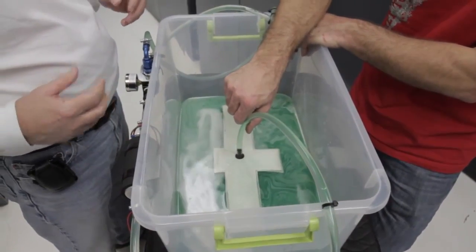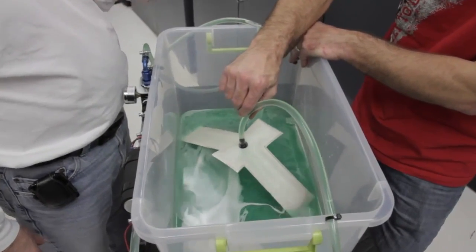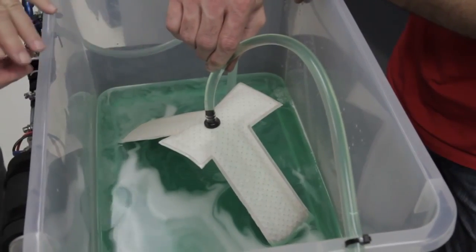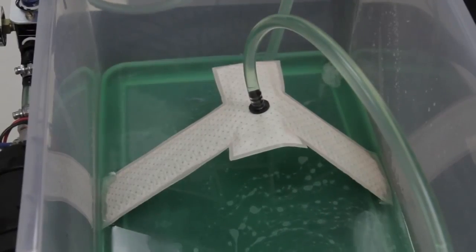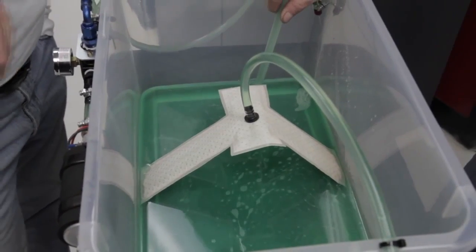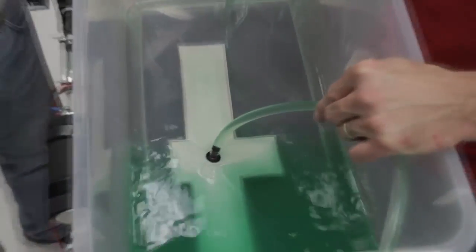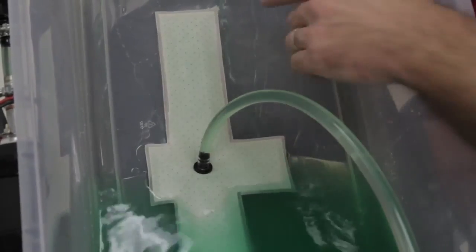Surface tension and fluid wicking are the secrets of the Hydromat's amazing ability to draw fuel from nearly any area that has contact with fuel. As an area of the Hydromat is uncovered, the tiny pores of the media seal off through surface tension, forcing fuel to be contained in the reservoir and drawn from other areas of the mat where fuel continues to be available. The combination of wicking and surface tension maintains the reservoir even under low fuel or gravitational forces that would normally move the fuel away from the pickup.